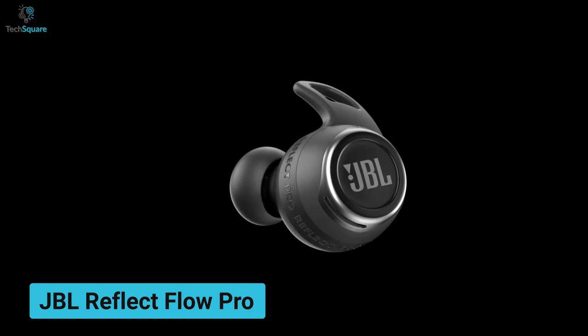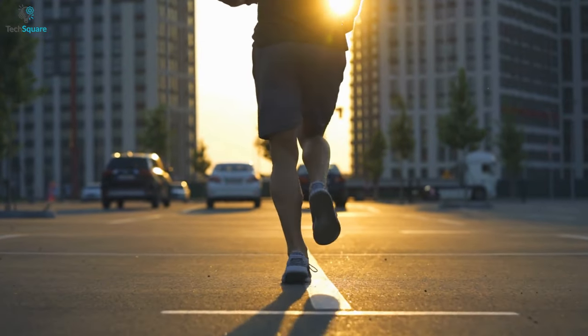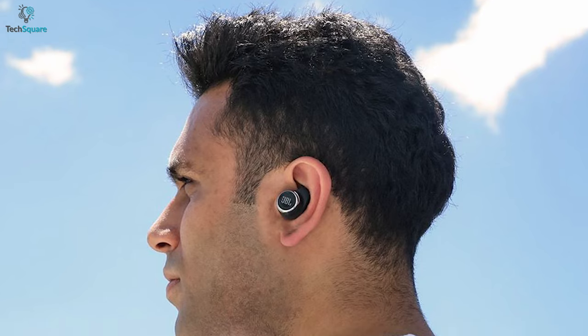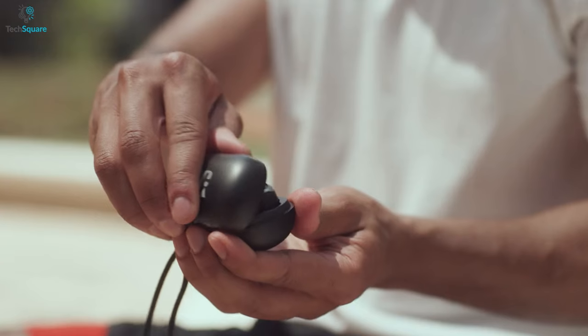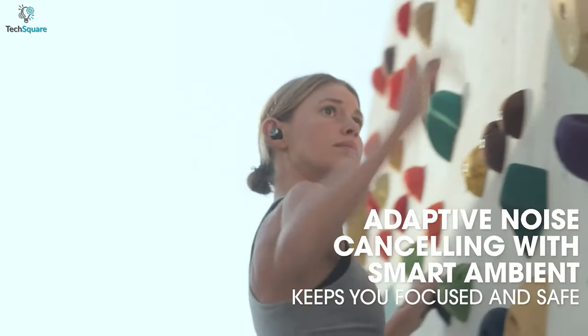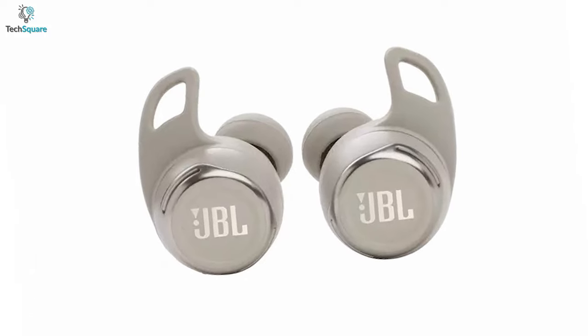The JBL Reflect Flow Pro is an extremely durable earbud that delivers a powerful audio experience along with excellent waterproofing, making it a perfect fit for your daily activities. The Flow Pro comes with 6.8mm dynamic drivers to ensure excellent sound quality whether you're in your office or crushing your workout at the gym. Adaptive noise cancelling automatically reduces background noises, and smart ambient helps you feel safe on the roads by letting you know about your surroundings.